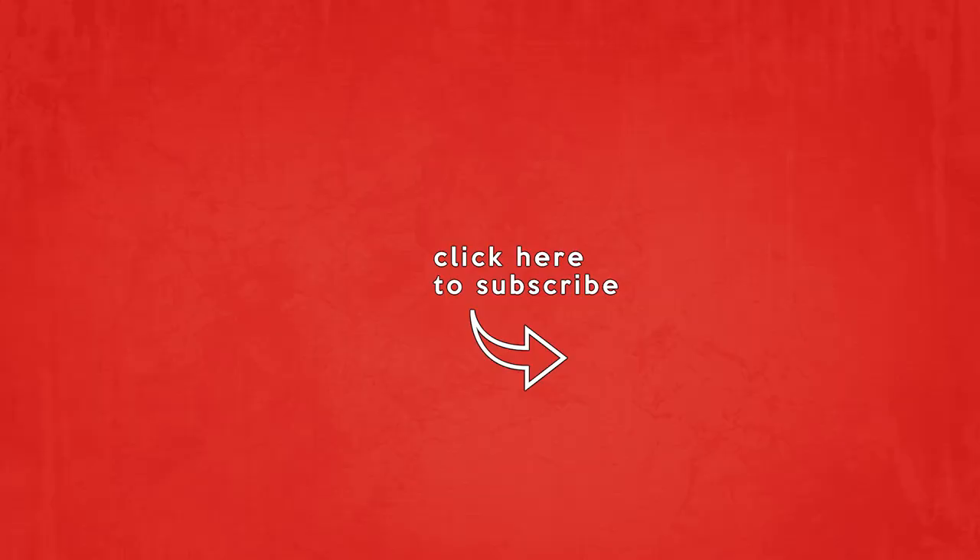That's it for today, guys! Thanks — please hit a like and subscribe to my channel for more content. See you in the next one — have an amazing day!